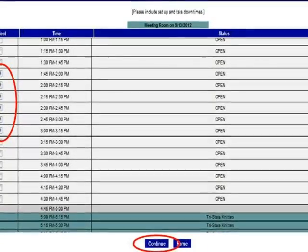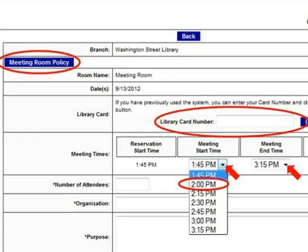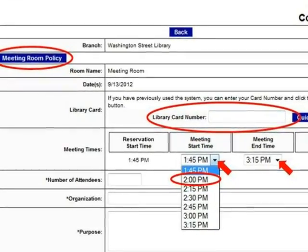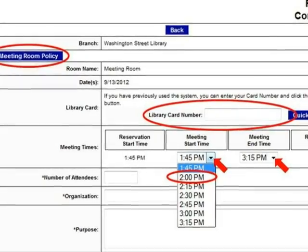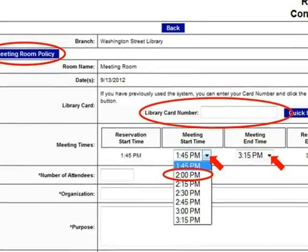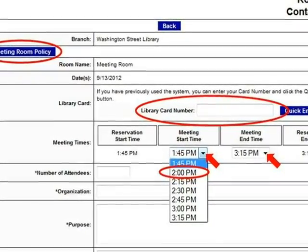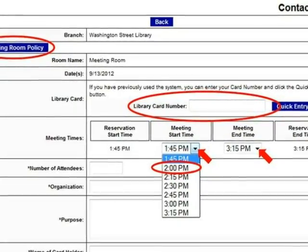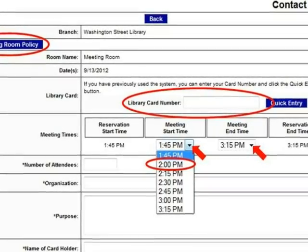Next, select Continue. On the next screen, click to review Allegheny County Library System's meeting room policy, and then enter the information for your meeting into the appropriate fields. Begin with your library card number, if you have one. In the meeting time area, you will see the start and end times for your entire reservation.